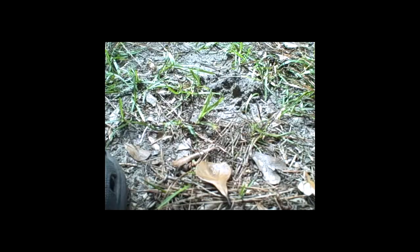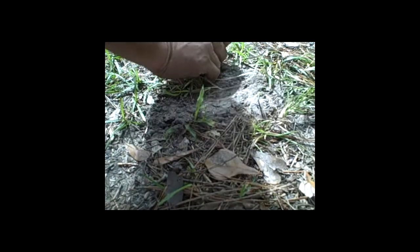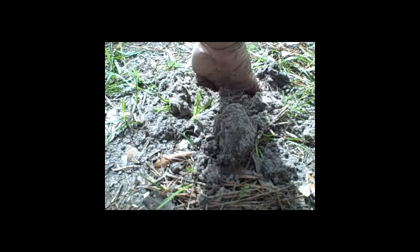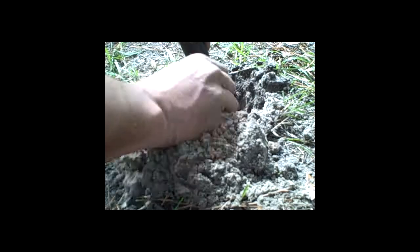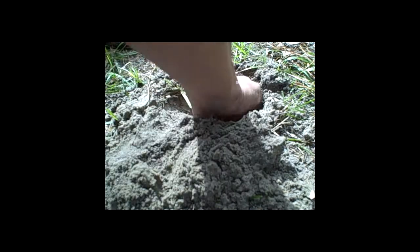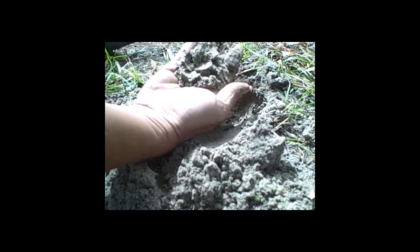I've got a nice deep coin signal here. Probably a wheat. Let's see. It would be amazing if it was — I've been over this area so many times, well, not so many times, a few. Right on it. Yep, that's a coin.